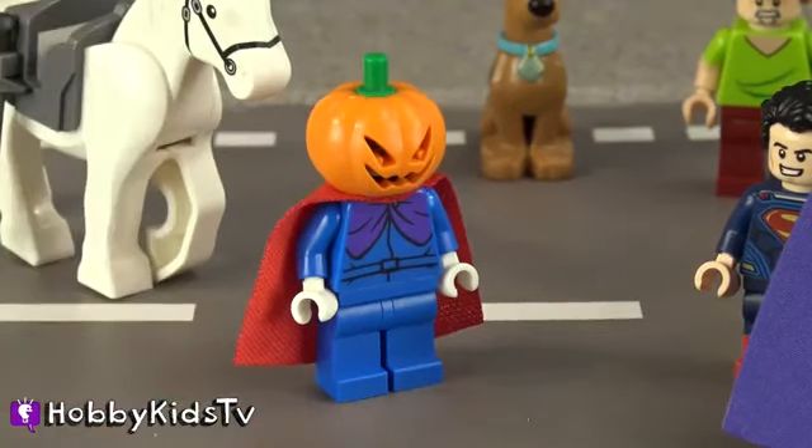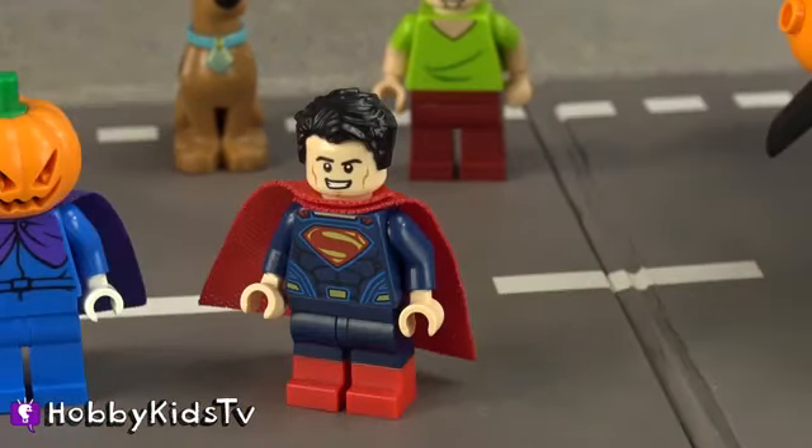I got you this totally awesome purple cape to go with your outfit. Superman, man, you're always looking out. Here's your red cape back. Woo! Man, I feel better. I think I can fly now.